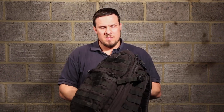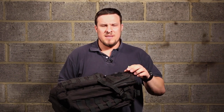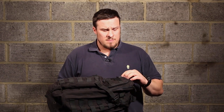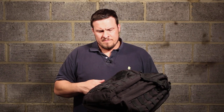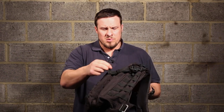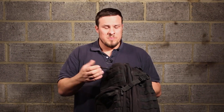YKK self-repairing zippers — five-odd years I've had this and I've not had one of the zippers fail. I use this pretty much every day in everyday life, so they're obviously doing their job as advertised. I've never had a problem with the zip.